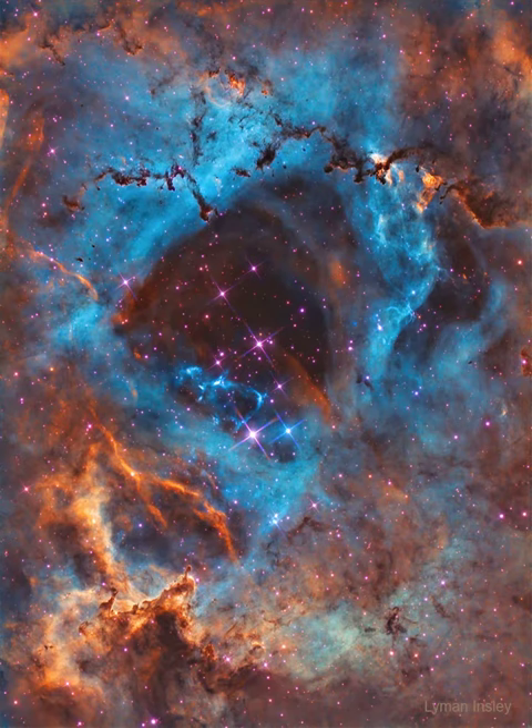The featured image, taken in mid-January using multiple exposures and very specific colors of sulfur (shaded red), hydrogen (green), and oxygen (blue), captures the central region in tremendous detail.